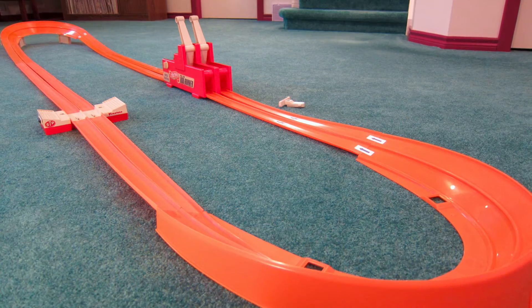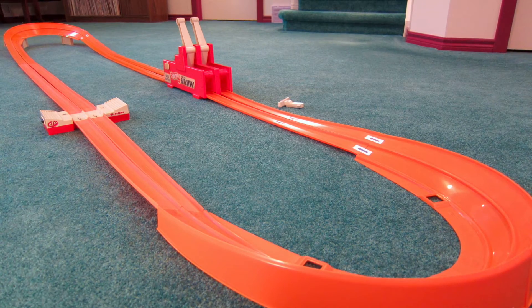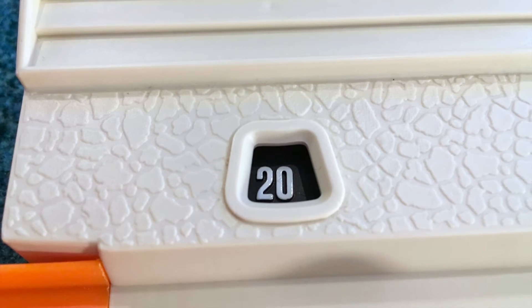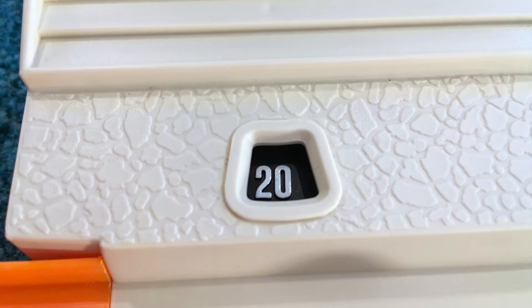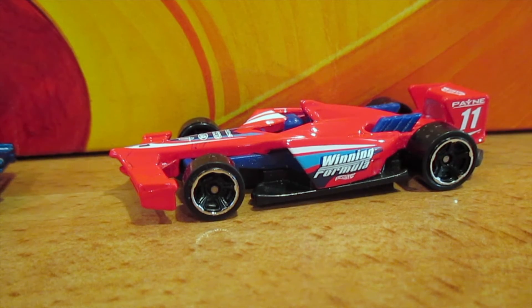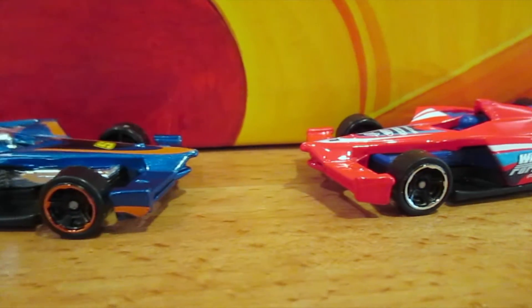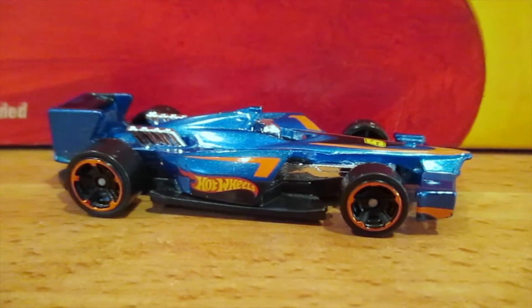Here is the assembled layout, with two white trestles elevating the first curve. The lap counter will mark out a 20-lap race for us, and today's open-wheel cars include a red Winning Formula going up against a Team Hot Wheels blue Winning Formula.